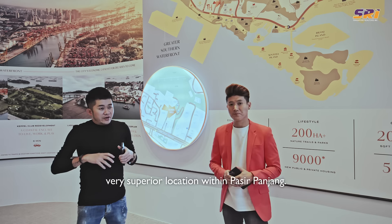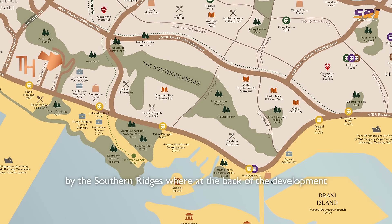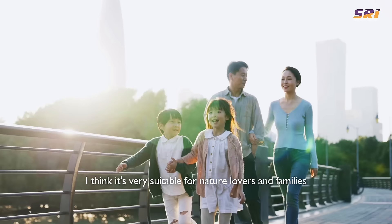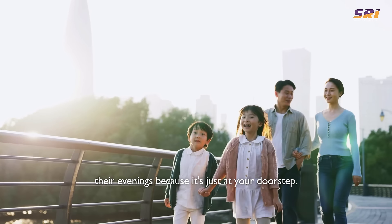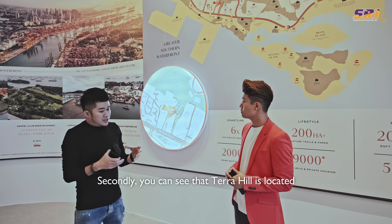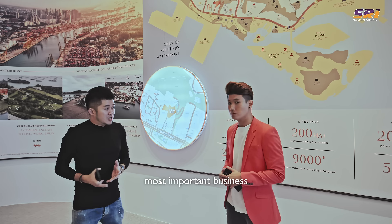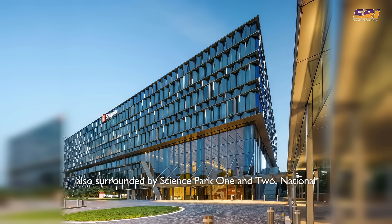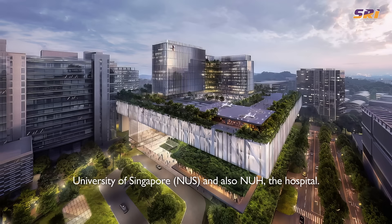Terra Hill is located in a very superior location within Pasir Panjang. As you can see from the map, we are backed by the Southern Ridges — at the back of the development you get the hills of Kenridge Park and Hort Park. It's very suitable for nature lovers and families who love their morning and evening walks and runs. Terra Hill is also surrounded by some of Singapore's most important business nodes such as the tech area, One-North, Science Park 1 and 2, National University of Singapore, and NUH hospital.